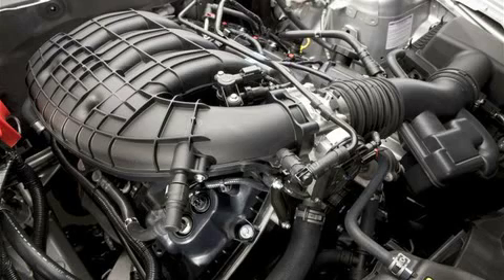Despite its smaller displacement, this new Mustang V6 power plant sends a lot more horsepower and torque to the rear wheels. Performance was the mantra of every aspect of this engine design, with a 7,000 RPM redline and near instantaneous response to throttle inputs. Performance enthusiasts can select the 3.31 rear axle ratio for better off-the-line launch. Three, two, one, bust off!